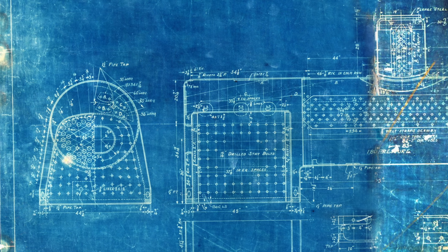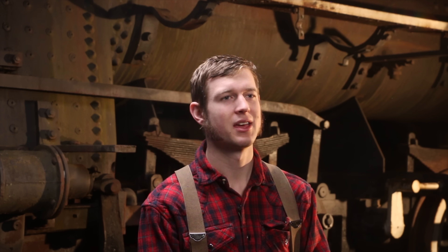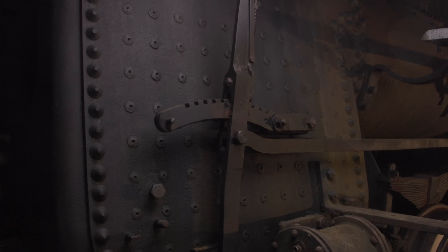This locomotive came from the United States originally — it was never run in Alberta during revenue service — so the design is registered in the States but it needs to be registered in Alberta. First, engineers have to check off on the design itself: is the thickness of the steel plate, the rivet spacing, and the stay spacing acceptable?